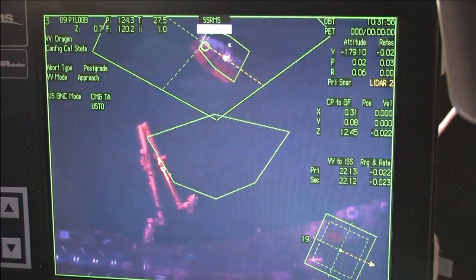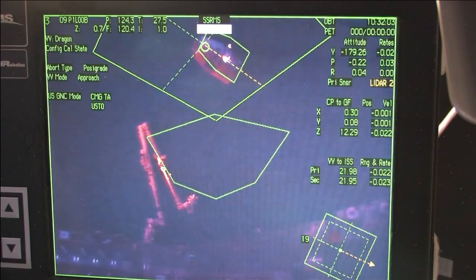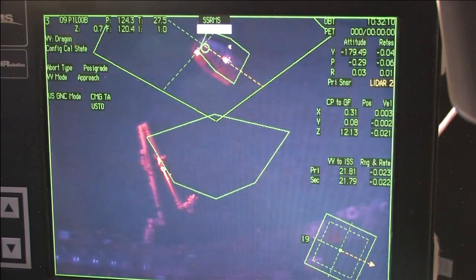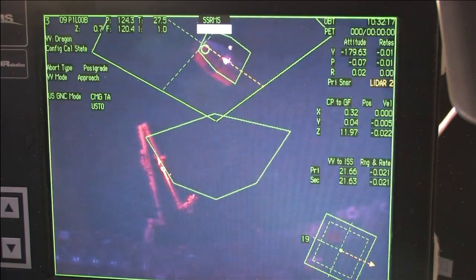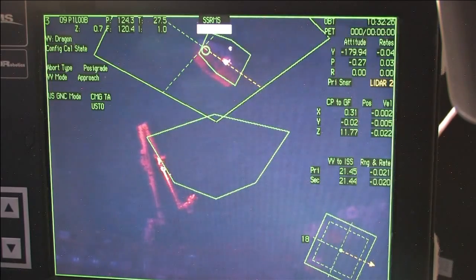Dragon is now at 22 meters. This again is a view onboard the International Space Station. As the crew takes a look at this, you can see the green overlay — Dragon is pretty much where it's expected to be. The sun's setting on the two vehicles as they pass high above South Korea. Our altitude right now is 261 miles above the face of the Earth, heading toward the northeast over parts of Japan, then over the Pacific Ocean.